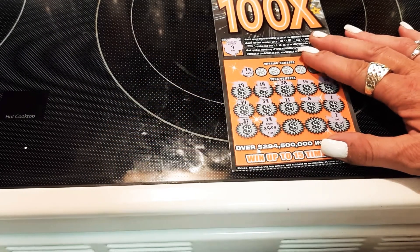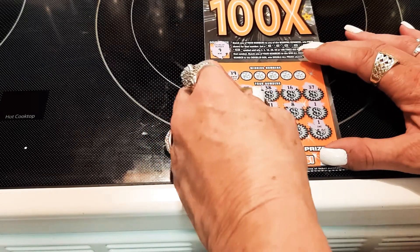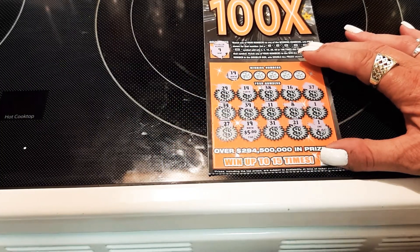Five dollars! Okay. Next number: 31. And 21.